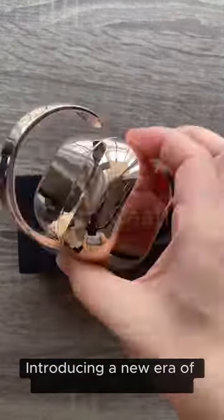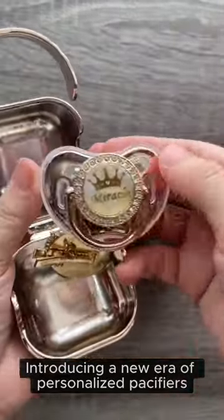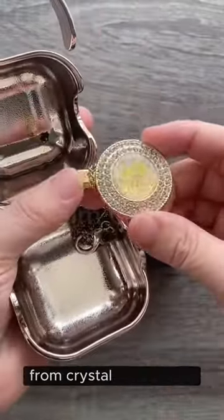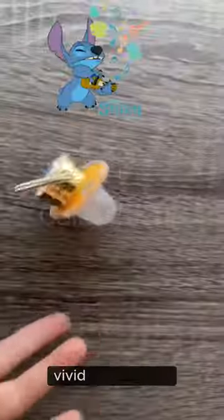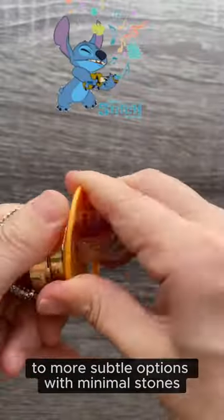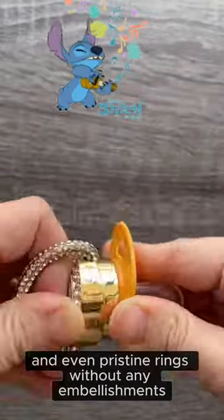Introducing a new era of personalized pacifiers. Our collection offers a spectrum of choices, from crystal-adorned rings, vivid and striking, to more subtle options with minimal stones and even pristine rings without any embellishments.